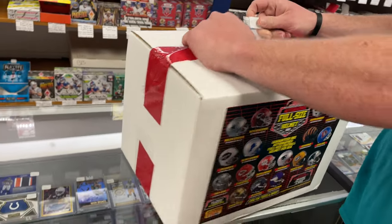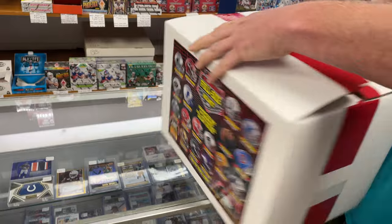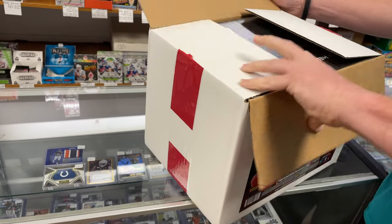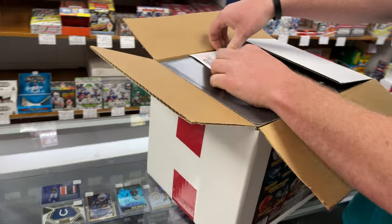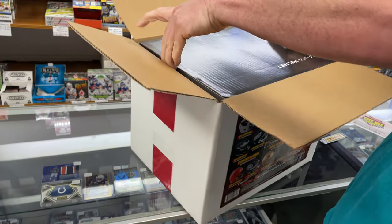They're on sale — they're $233 in the store, or you can have them shipped. You can go to SportszoneToysComics.com and buy one there.